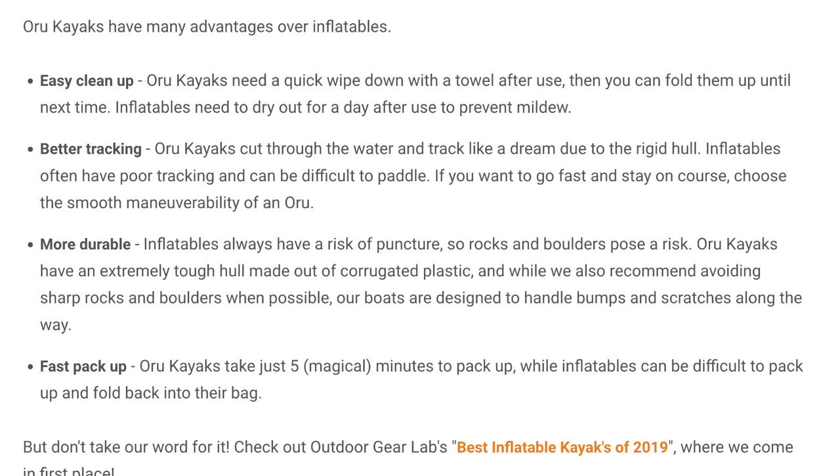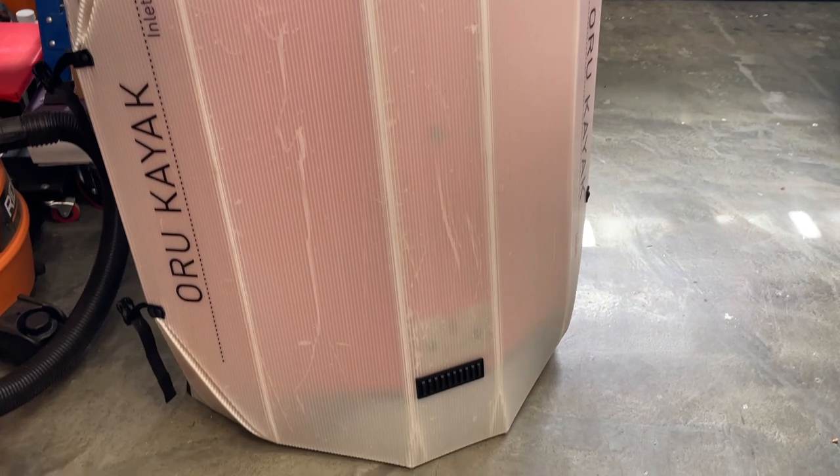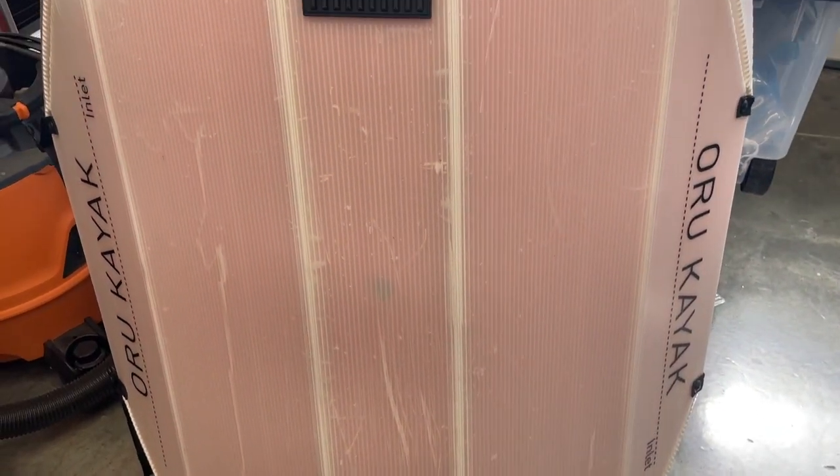Next is more durability. Inflatables always have a risk of puncture from rocks and boulders. Oru kayaks have an extremely tough hull made of corrugated plastic. Having had an Oru for eight months, I'm not sure I'd write that as a plus. I've scratched the Oru a lot — it just ran over a little tree branch and took a dent out of the plastic without going through. So I'd say you have to be just as careful with the Oru as with an inflatable. I'd say they're about as durable.